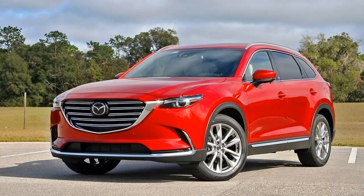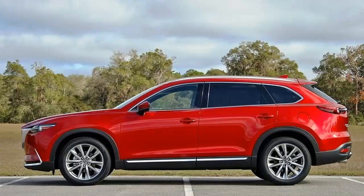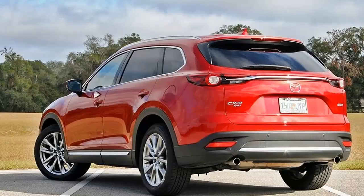Powering the CX-9 is Mazda's new 2.5-liter Skyactiv four-cylinder turbo. It might make 23 horsepower less than the previous V6, but it generates an impressive 40 pound-feet more torque. Best of all, it's far more efficient.